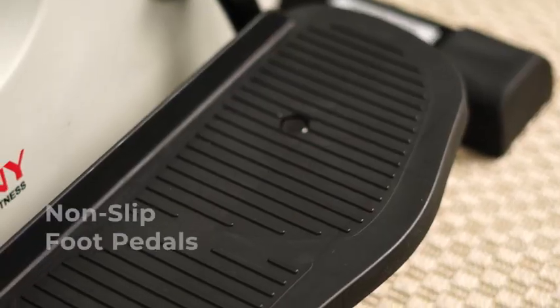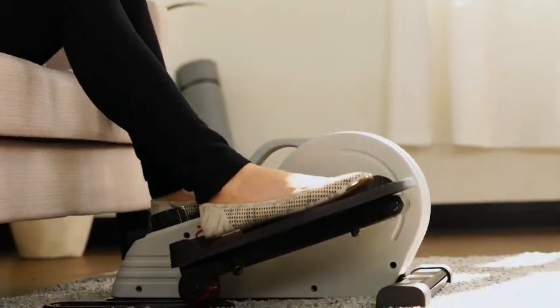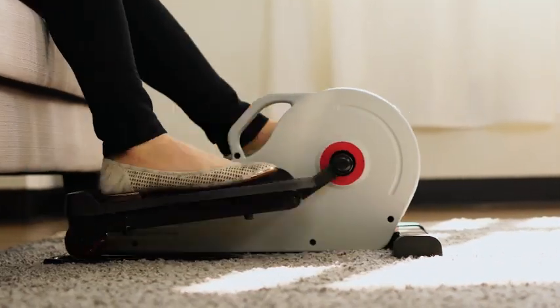Our non-slip foot pedals provide a secure grip accommodating a variety of shoe types and foot sizes, ensuring a smooth and comfortable workout experience.